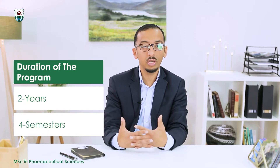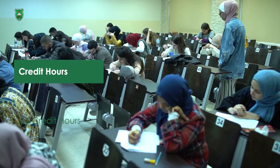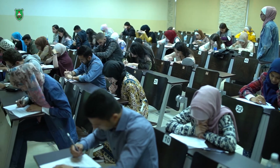The study plan of the program consists of 33 credit hours required to obtain the Master of Science degree in Pharmaceutical Sciences. Students will take theoretical courses in the following fields: organic, analytical, drug delivery, pharmacokinetics, and physical pharmacy.